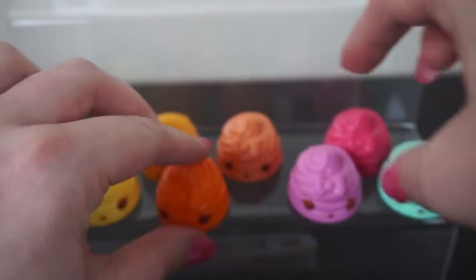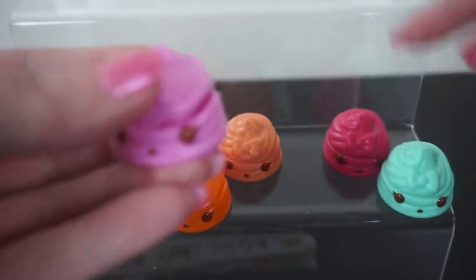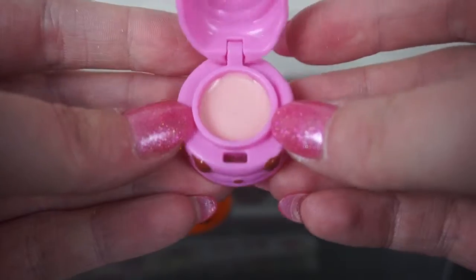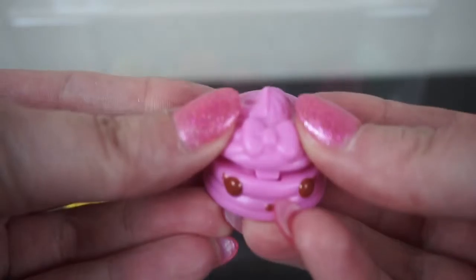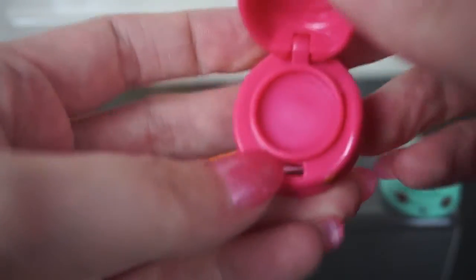Next we have Berry and Cherry. When I first got these I was really confused — I thought the one at the back was Berry first, but then I got the other and realised. This is Berry, and the lip gloss inside is more of a peachy colour — it's the lighter pink of the lip glosses. Then we have Cherry, and inside the lip gloss matches the outside. That's the darker pink one.